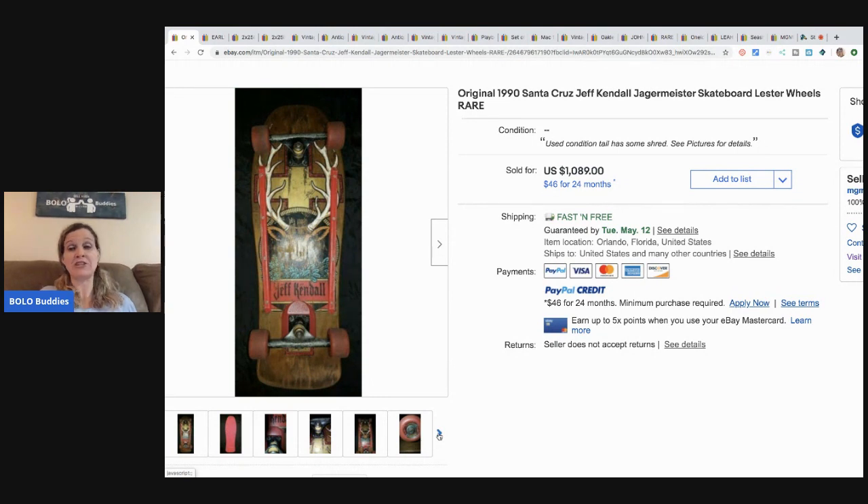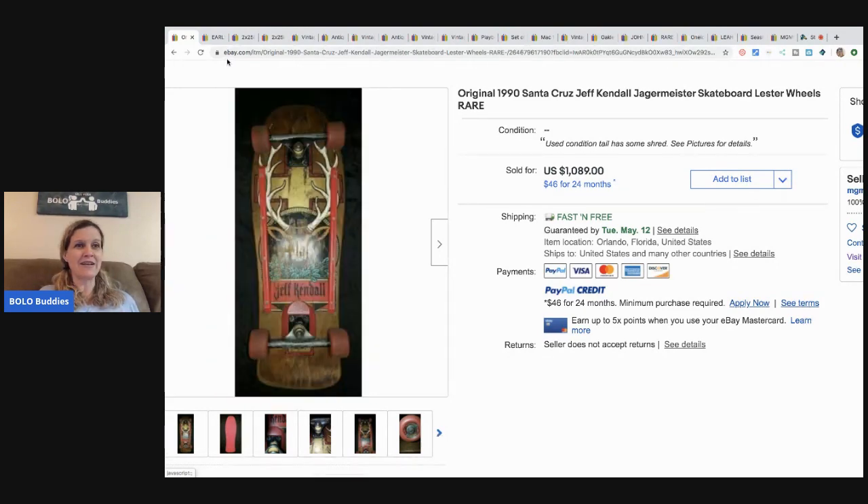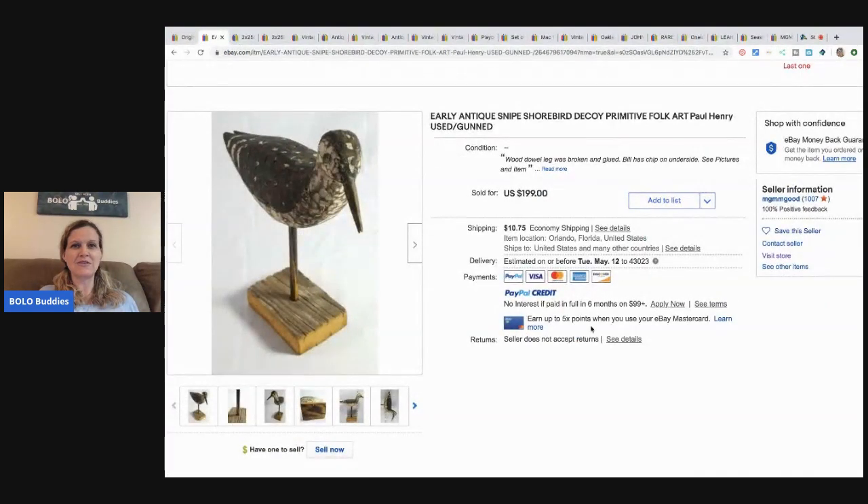I dropped a premiere today on my channel — everything that I got at a garage sale for free — and I have some bolos in there, so you guys should definitely go check that out. By the time this video posts it'll probably be like last month, but still a great video to watch.